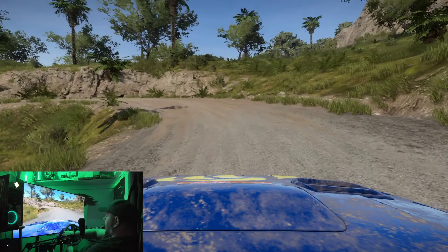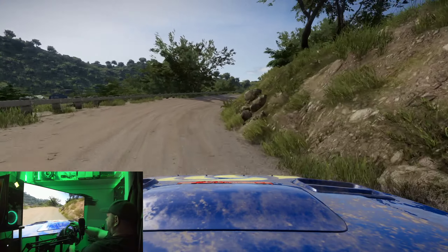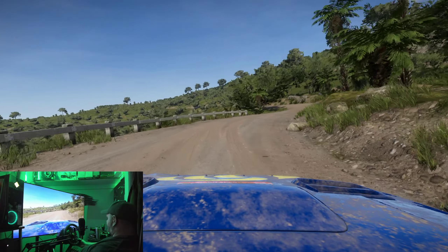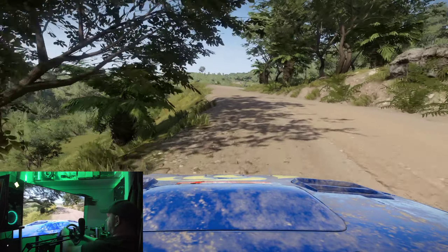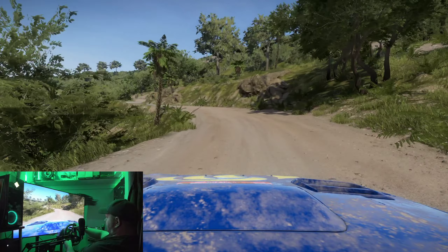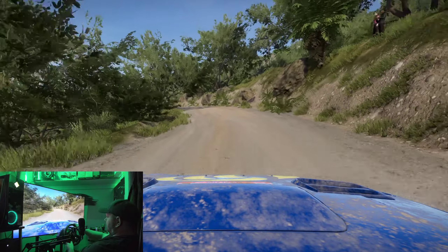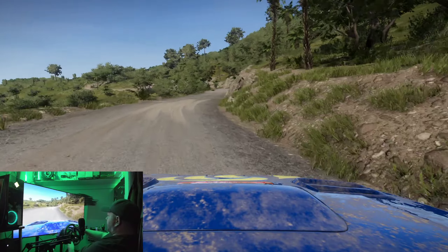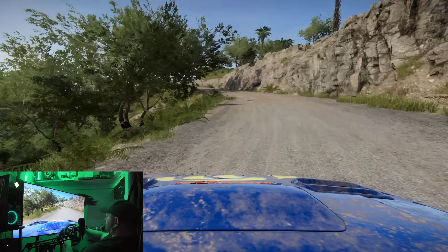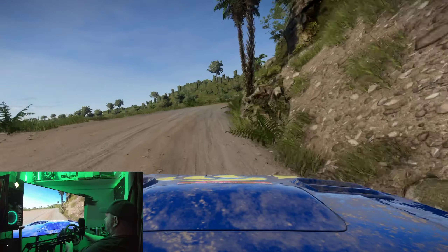So much nicer. We are playing on the Xbox Series X version of WRC Generations. This is the long stage in New Zealand — one of my favorite stages. I really like the way this one looks, it's a nice stage. I like the way the dirt slides on this. This just feels a lot better.